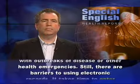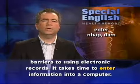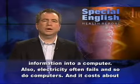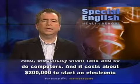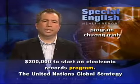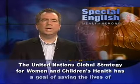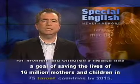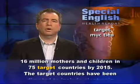Still, there are barriers to using electronic records. It takes time to enter information into a computer. Also, electricity often fails, and so do computers. And it costs about $200,000 to start an electronic records program. The United Nations Global Strategy for Women and Children's Health has a goal of saving the lives of 16 million mothers and children in 75 target countries by 2015.